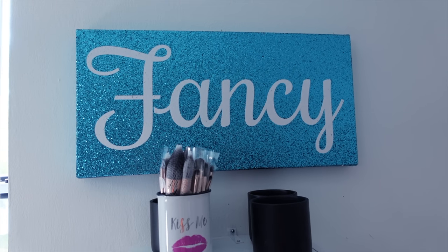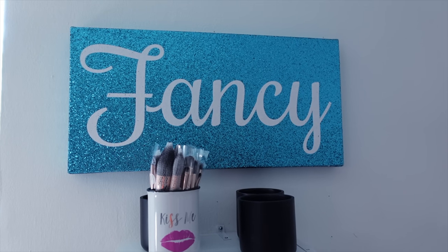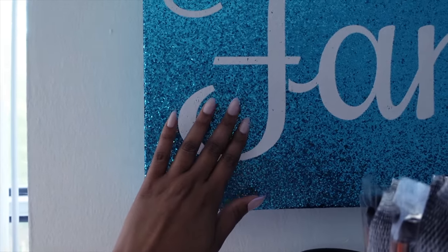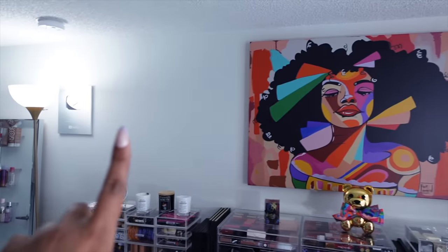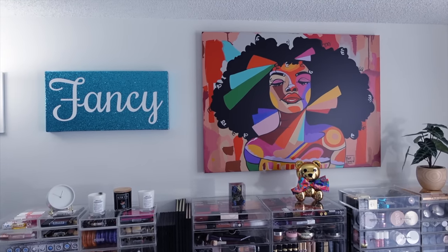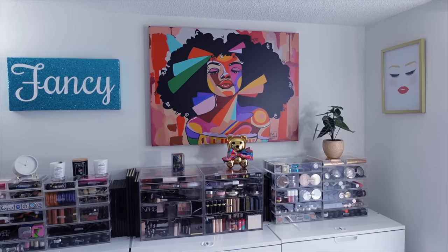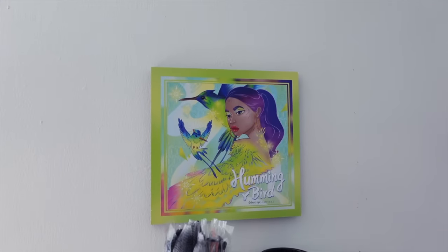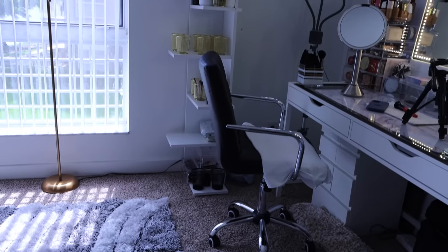Over here I have my glitter artwork — also from HomeGoods. It says 'fancy,' which just goes with the room. I tried putting it in the background and did a quick rearrangement — my fancy glitter artwork is now there, and I moved my hummingbird artwork here instead. I think that works for a new background, which you already saw in the introduction. It was just a quick switch-up to mix things up.